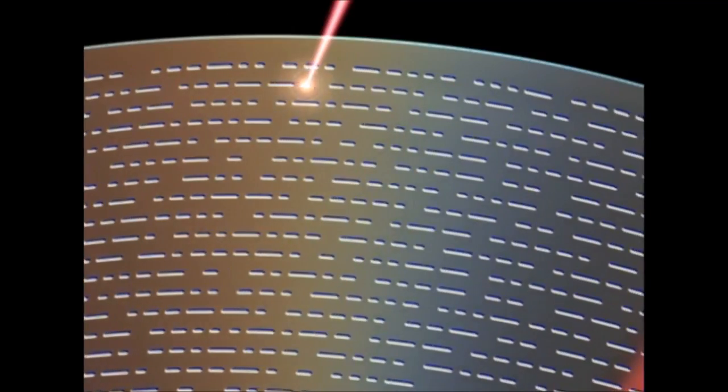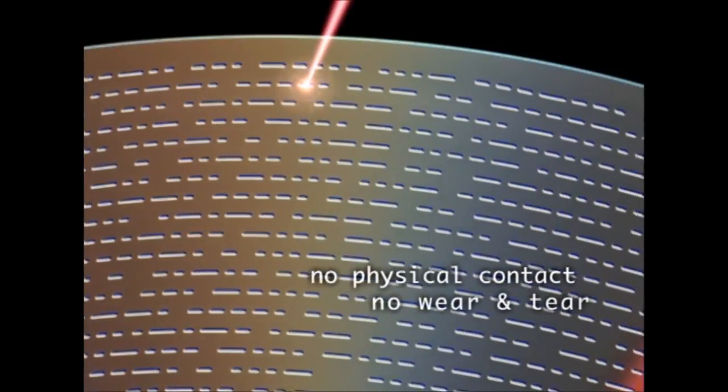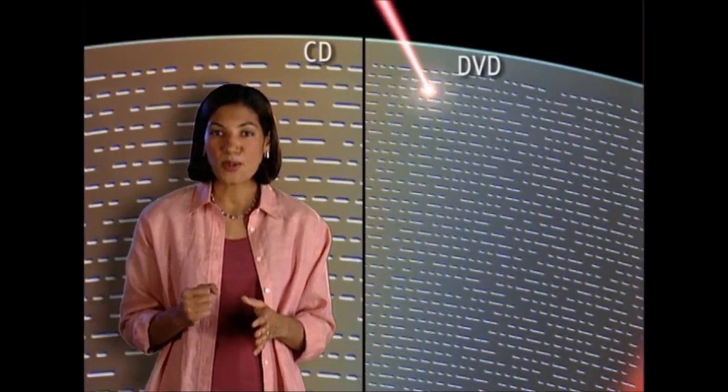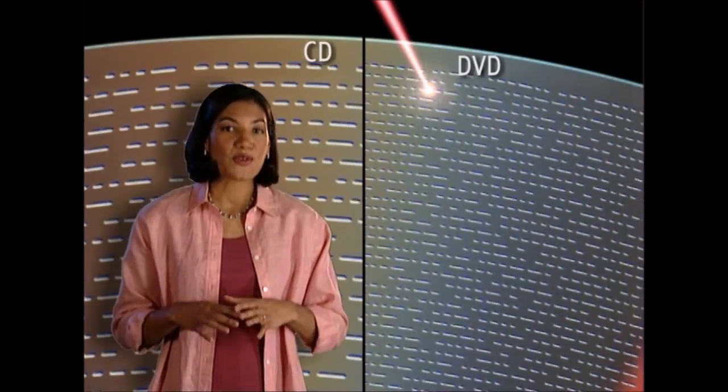Like compact disc, DVD uses a laser to read data from the disc without ever touching it. With no wear and tear, the disc will last virtually forever. The difference is, a DVD packs a lot more data than a CD, so instead of just music, a DVD can hold a full-length motion picture with stereo and surround sound.